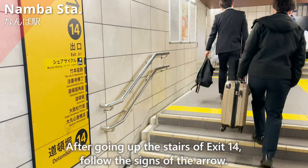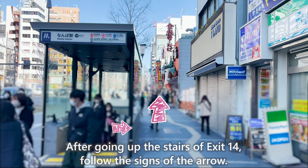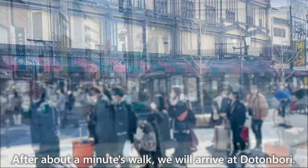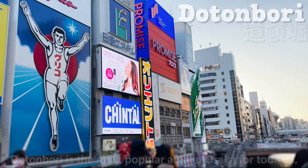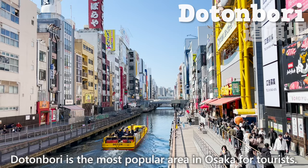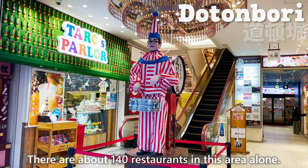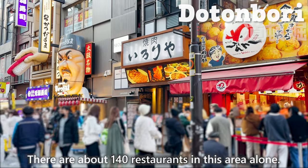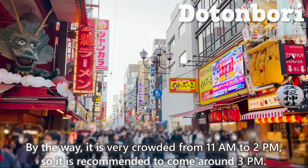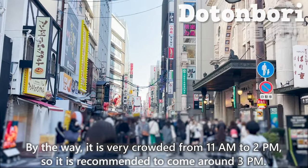After going up the stairs of exit 14, follow the signs of the arrow. After about a minute's walk, we'll arrive at Dotonbori. Dotonbori is the most popular area in Osaka for tourists — there are about 140 restaurants in this area alone. By the way, it is very crowded from 11 a.m. to 2 p.m., so it is recommended to come around 3 p.m.